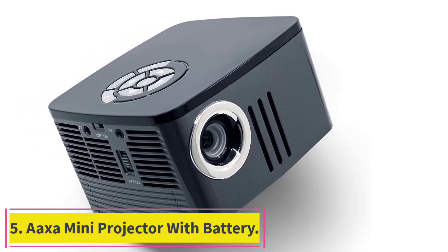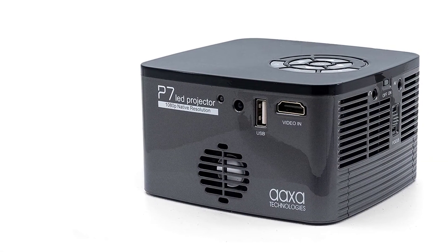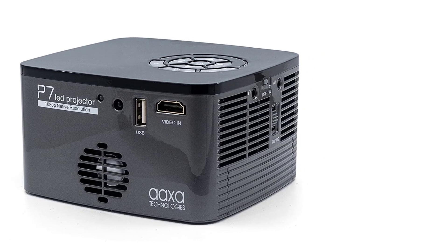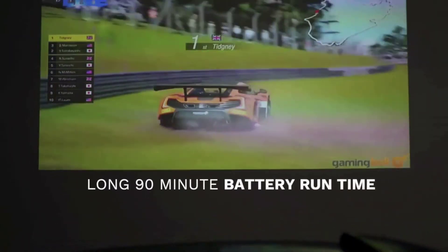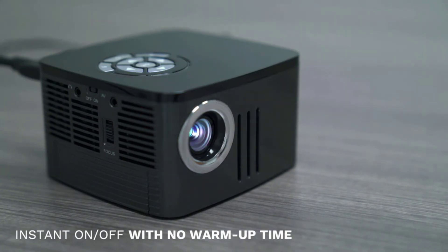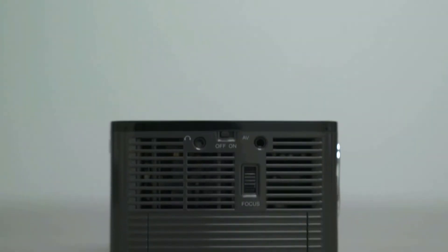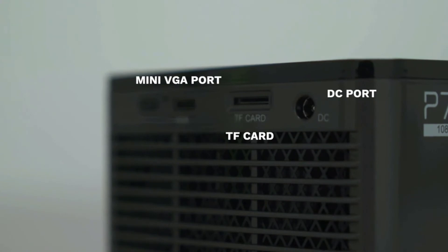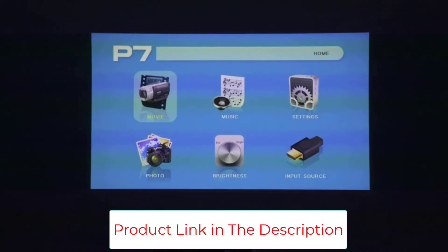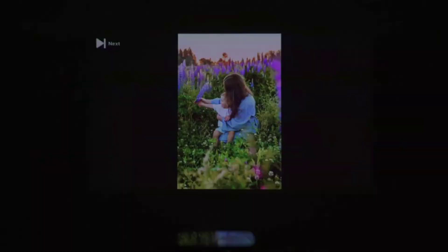Number 5, the AXA Mini Projector with Battery. AXA projectors have built a reputation for portability, better resolution, and good image quality. This projector is small enough to fit in a hand yet powerful enough to light up a standard-sized screen. It features 600 LED lumens, delivering bright and vivid pictures in a light-controlled environment, and a satisfactory image in less favorable conditions. It comes with a built-in speaker and a battery — the 2-watt onboard speakers produce impressive sound, while the built-in battery is powerful enough to project for up to 90 minutes without requiring a recharge.